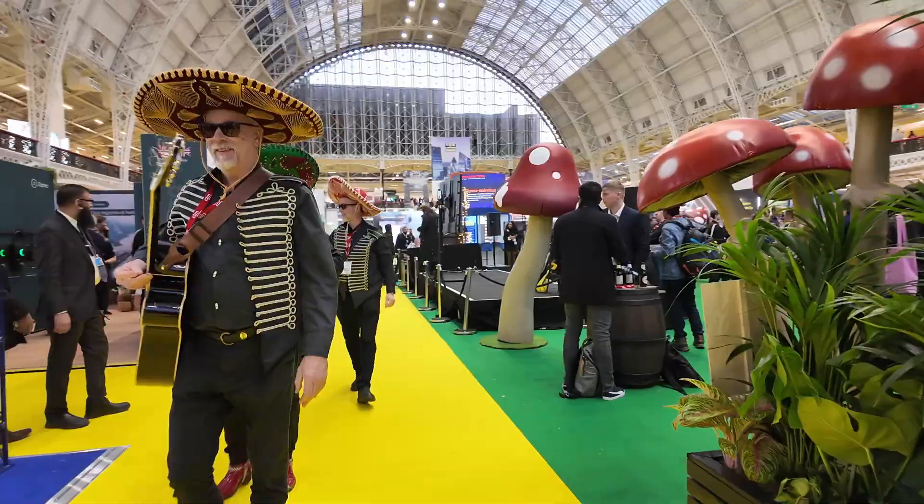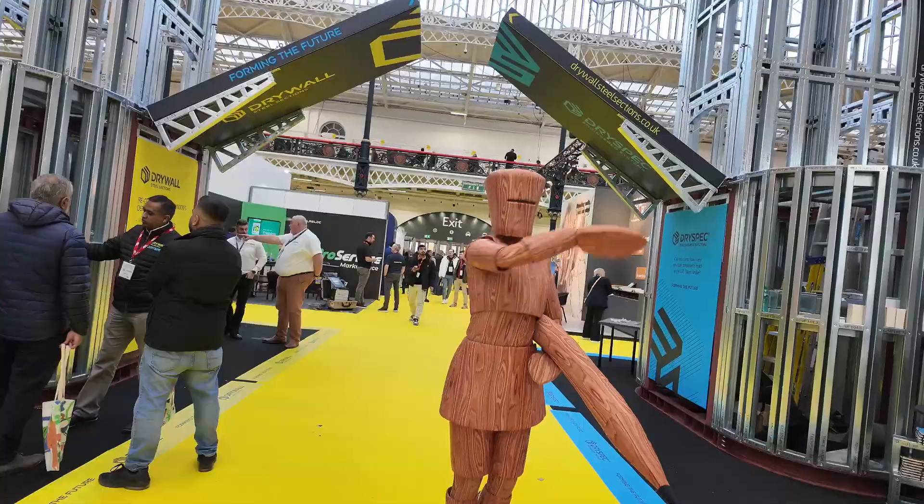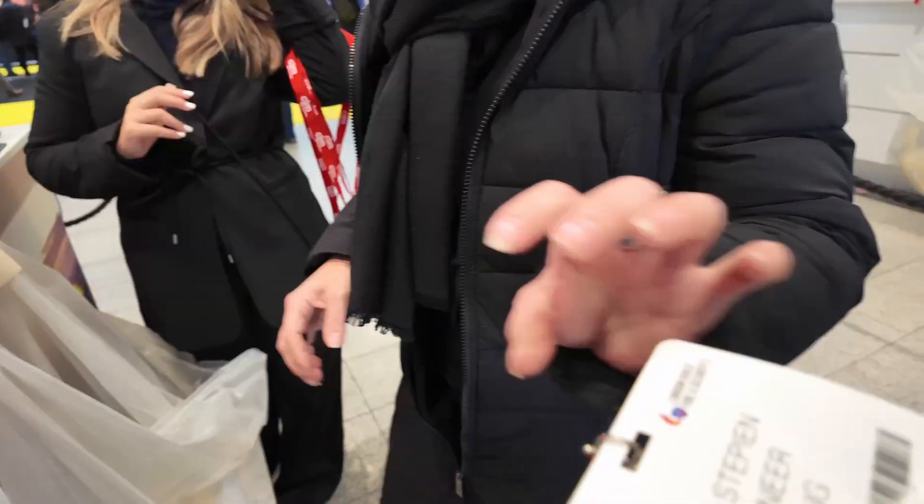Hello, I'm Treebeard! Hi guys, Greg here from Sighthenge, and today I'm going to take you for a flight around the London Build Expo, the Festival of Construction. So let's go!